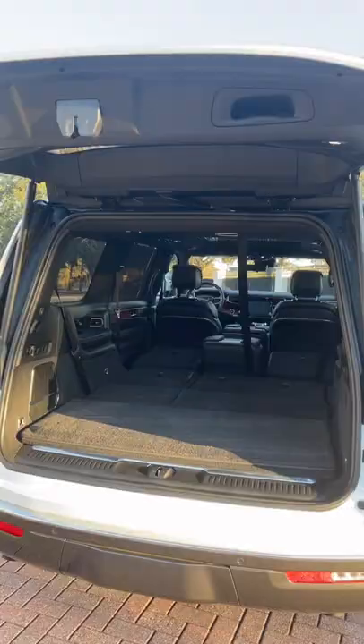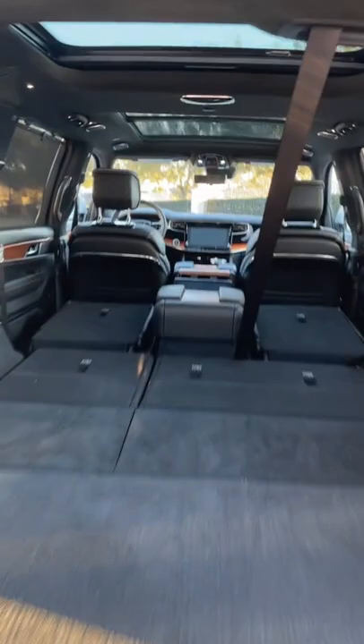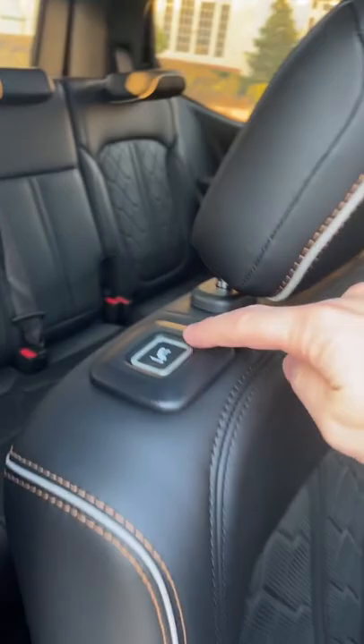But there is one small problem if you have a lot of items — that middle console doesn't move. Getting into the third row is super easy: just click this button and the seat will eject forward.